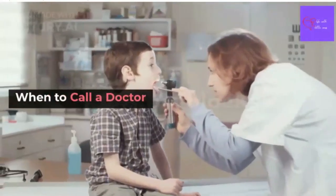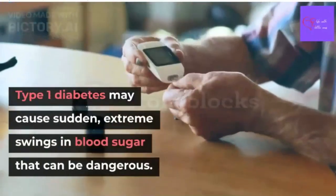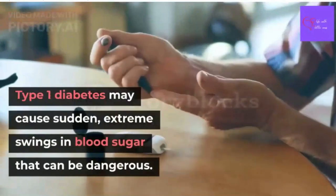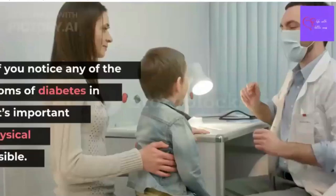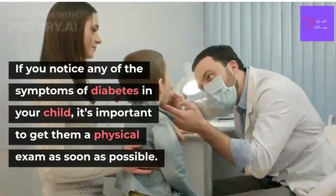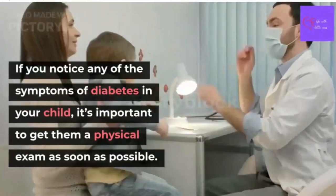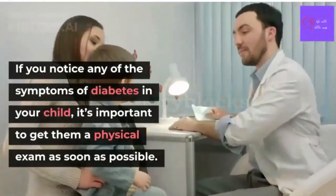When should you call your doctor? Type 1 diabetes may cause sudden, extreme swings in blood sugar that can be very dangerous. If you notice any of the symptoms of diabetes in your child, it is important to get them a physical exam as soon as possible, so the doctor can begin treatment right away.